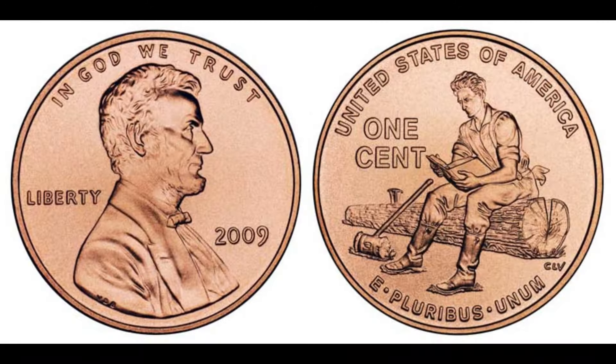We're diving into the fascinating world of the 2009 Lincoln penny with no mint mark. This particular penny has a unique history and is worth a pretty penny. Let's talk about the significance of the 2009 Lincoln penny — this coin was part of a special series commemorating the bicentennial of Abraham Lincoln's birth. The United States Mint released four different designs that year, each depicting a different aspect of Lincoln's life and legacy. The design on the penny without a mint mark features a log cabin, symbolizing Lincoln's humble beginnings.